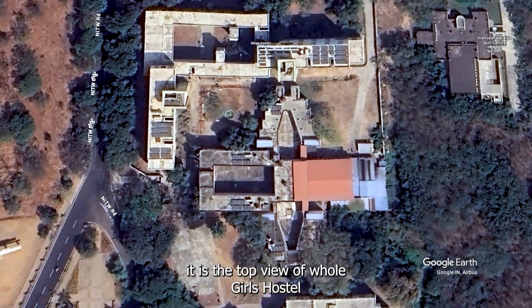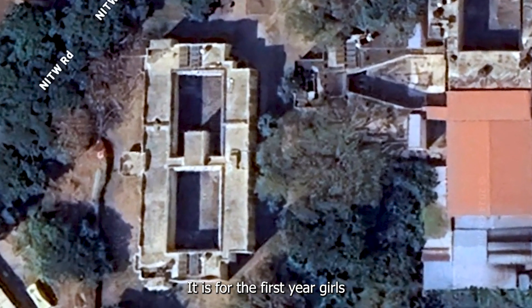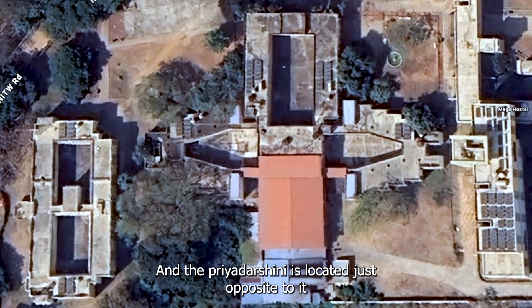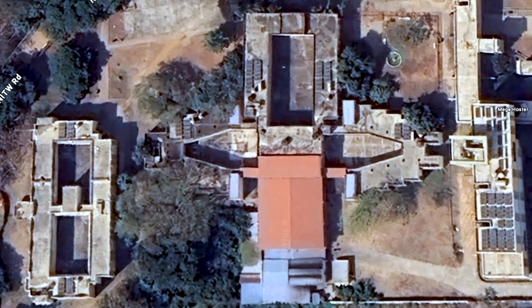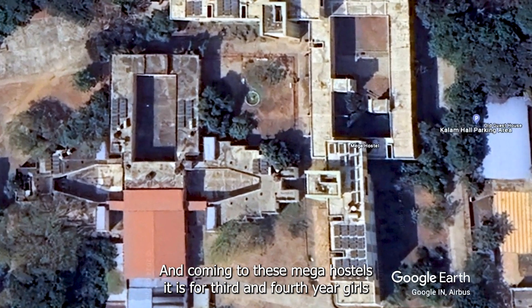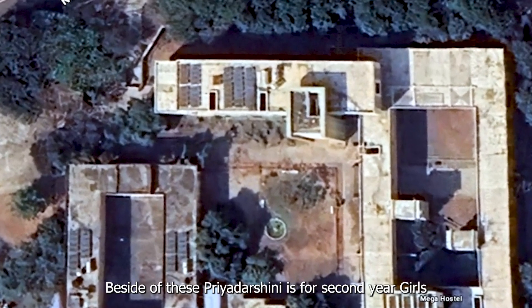Here is the top view of the whole girls' hostel. Let's start from the Sarojini Hall — it is for first year girls. And Priyadarshini is located just opposite to it, also for first year girls. The mess is located in the building itself. The mega hostel is for third and fourth year girls. And the one beside Priyadarshini Hall is for second year girls.